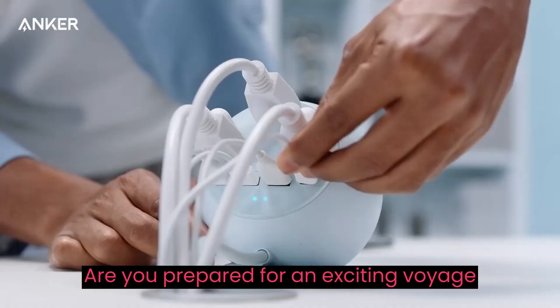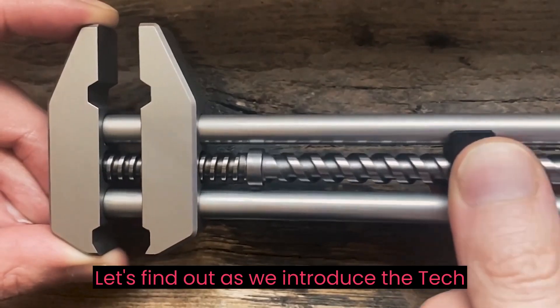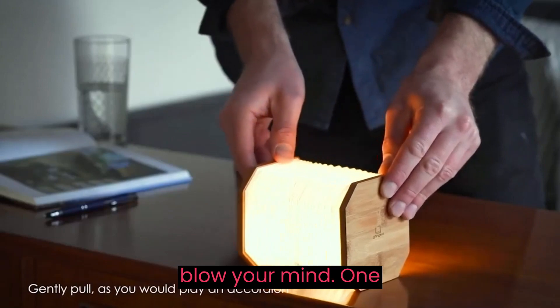Are you prepared for an exciting voyage into the world of technological devices? Let's find out as we introduce Tech Unleashed: five gadgets on Amazon that will blow your mind.